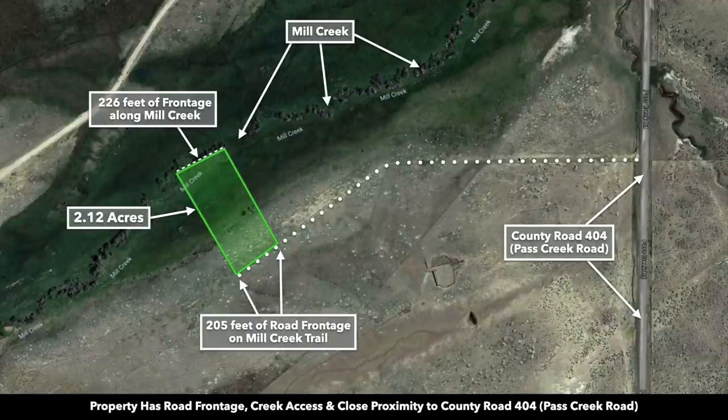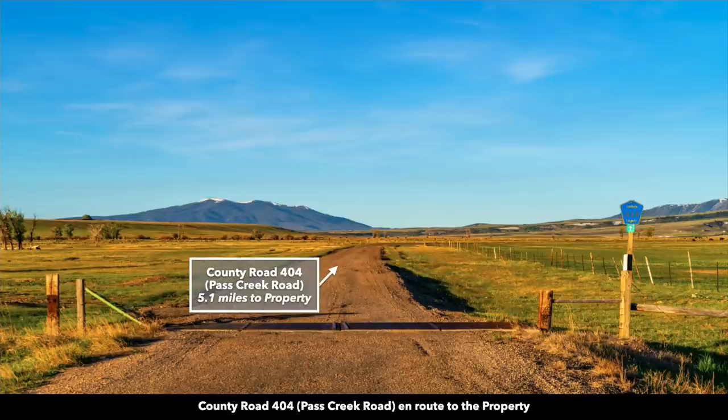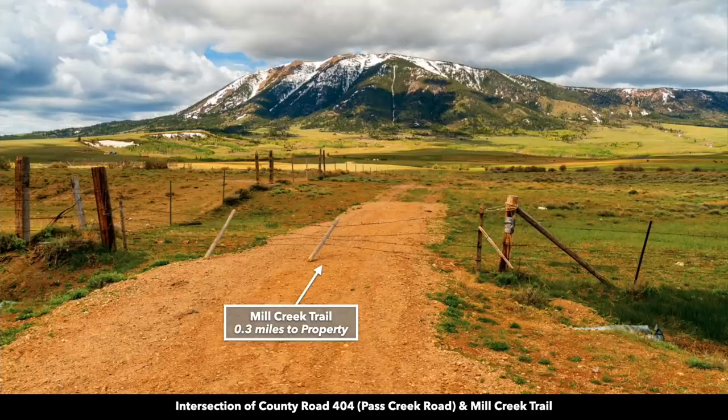Mill Creek Trail connects directly to County Road 404, also known as Pass Creek Road. The distance from the county road to the property is only three-tenths of a mile, roughly 1,600 feet. This is County Road 404 leading to the property, and this is the intersection of County Road 404 and Mill Creek Trail. There's a little makeshift cattle control gate — you just move that to the side.